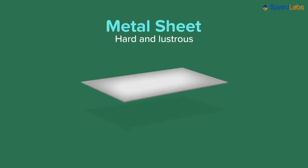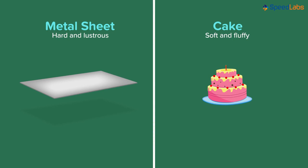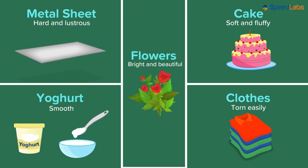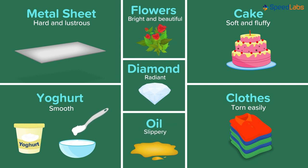A metal sheet is hard and lustrous in nature, whereas a cake is soft and fluffy along with being sweet. Yogurt is smooth, clothes can be torn easily, flowers are bright and beautiful, a diamond is radiant, and oil is slippery in nature.